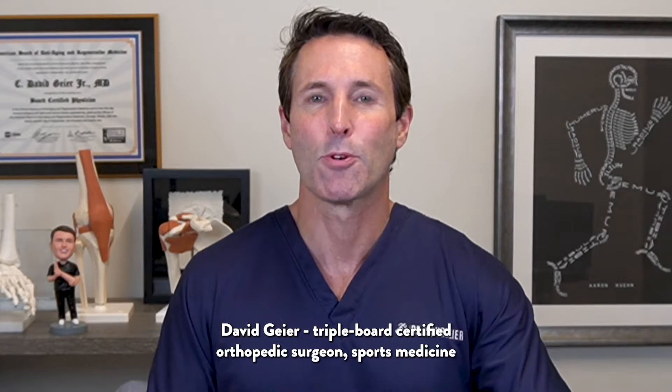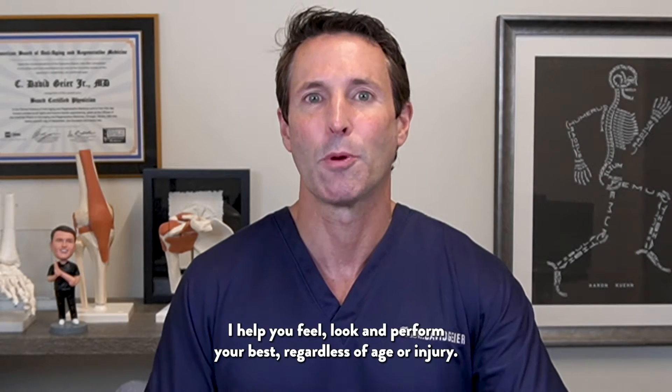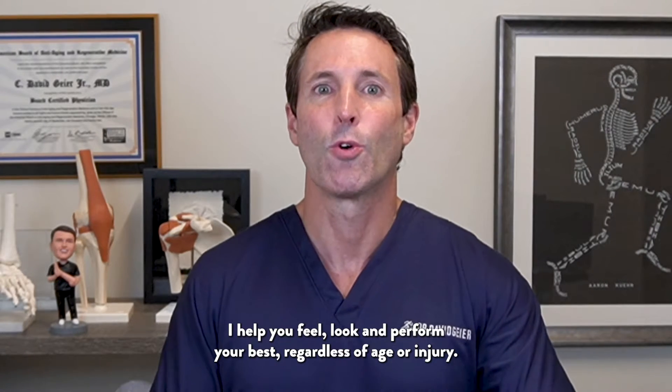I'm Dr. David Geyer, triple board certified orthopedic surgeon, sports medicine specialist, and anti-aging and regenerative medicine expert. I hope you feel, look, and perform your best regardless of age or injury.